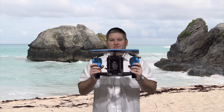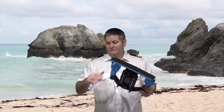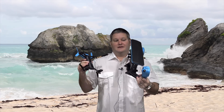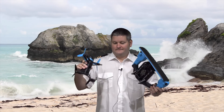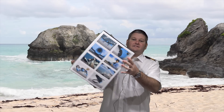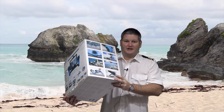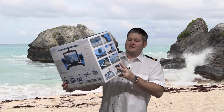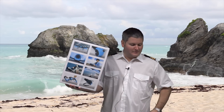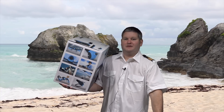Size becomes an issue when you get the SkyController — and I don't mean that in a bad way — but you're looking at this tiny drone, even tinier with the props off, and then you've got this big controller. So looking at it from a travel perspective, this case right here is what the Parrot Bebop with SkyController came in. You can check out my other video to see how compact everything was in here — this is a true representation of the carrying case you'd need to travel with the Parrot Bebop and SkyController.